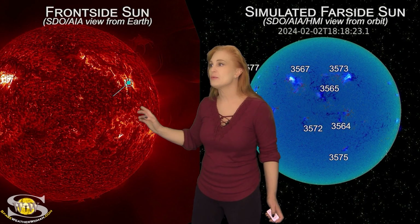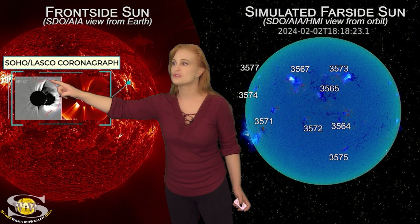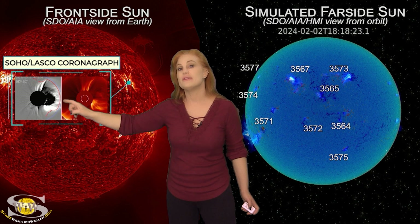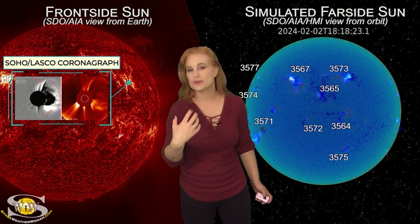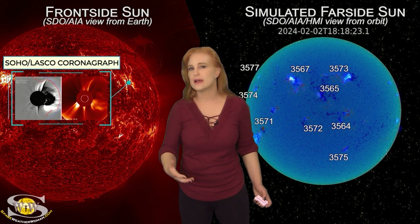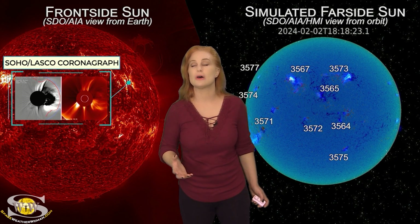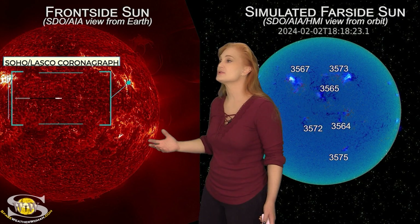When we take a look in coronagraphs, you can see this filament actually created a partial halo. That means this structure is actually partly Earth-directed. It looks like it's going to give us a glancing blow, likely sometime on the 25th. We'll talk more about that when we turn to prediction models, but that is not the only story.